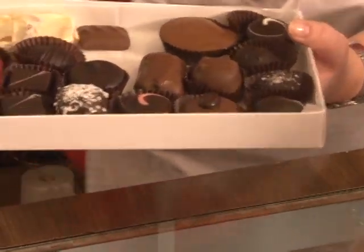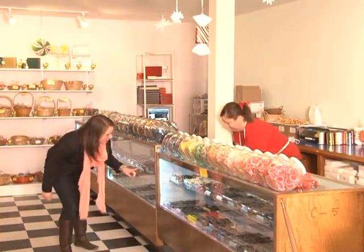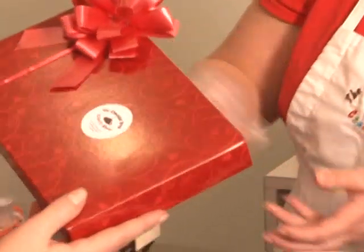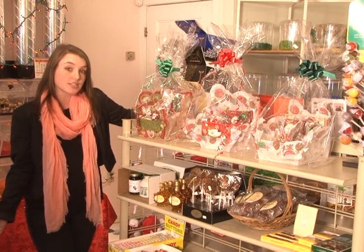One fun thing to do here is to pick out some of your favorite chocolates and put them together into a hand-selected, customizable gift box. Another nice idea is a gift bag, which you can pop in and get pre-made or you can customize it yourself.